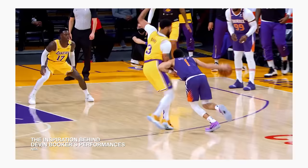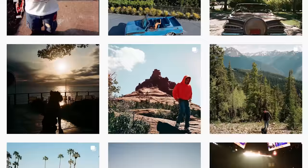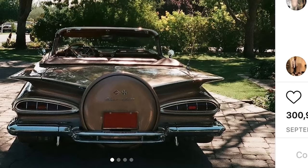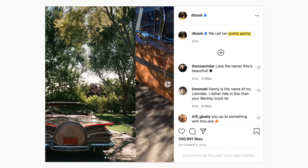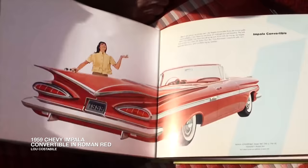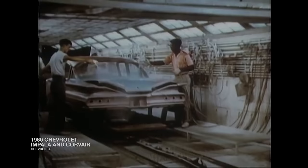The 488 Spider is a vehicle fit for the 24-year-old rising NBA star who had just signed a five-year, $158 million contract in the summer of 2019. But what really amplifies Booker's eye for autos is his post on a 1959 Chevy Impala, which Booker named Pretty Penny. The Instagram carousel showcases the cream-coloured two-door sport coupe with a clean brown leather interior and gold wire-spoke wheels.